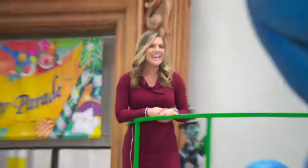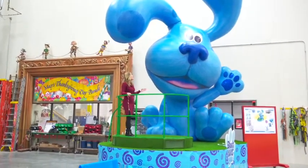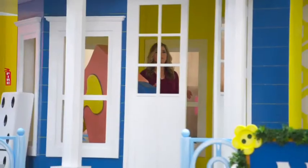It's Blue's Clues! Look at this float — it's so awesome. It's been around since 1999. It is one of the kids' favorites and one that you'll see returning again this year for the 93rd annual parade.